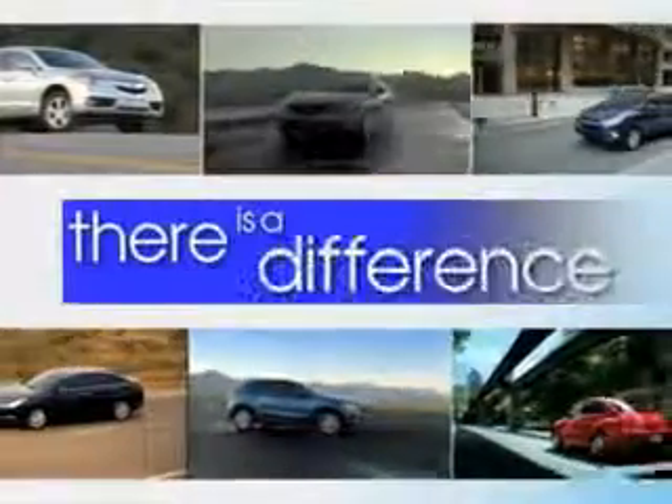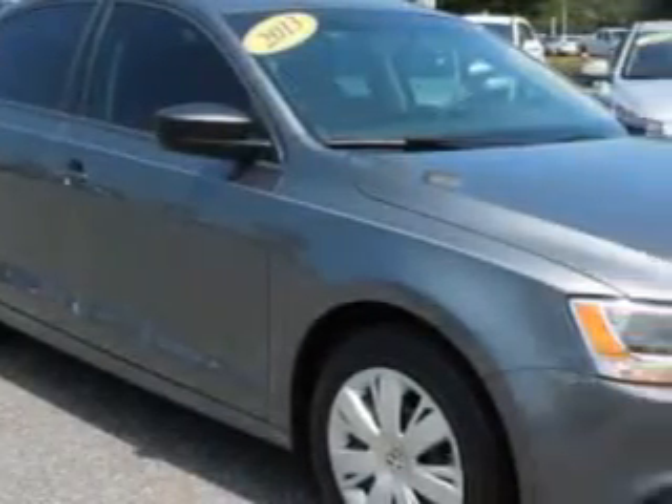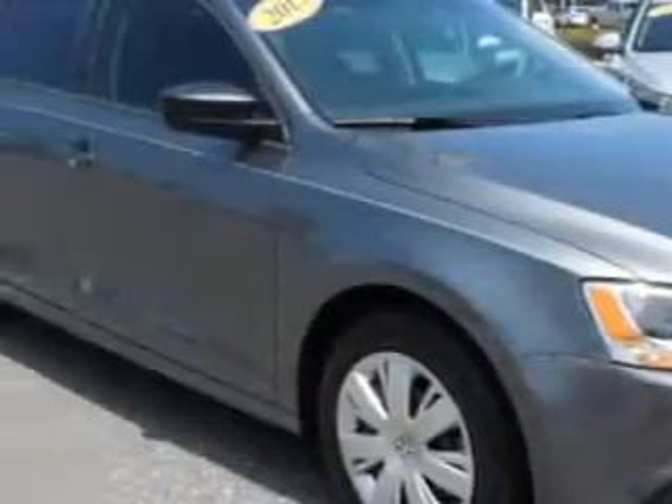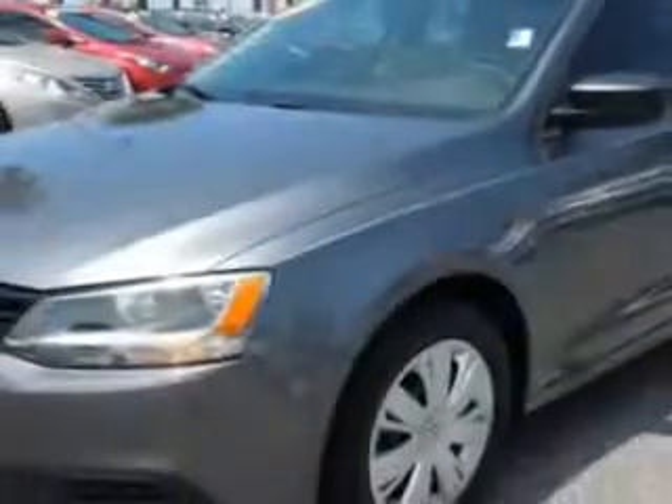When it comes to car buying, there is a difference. Experience excellence at any Jenkins dealership. You will love this platinum gray metallic 2013 Volkswagen Jetta, equipped with a four-cylinder engine and an automatic transmission. Enjoy an impressive 29 miles to the gallon on this great car.